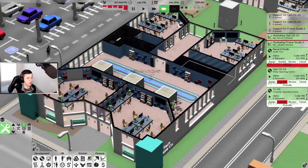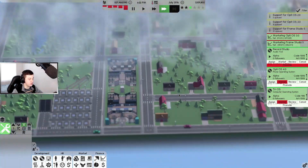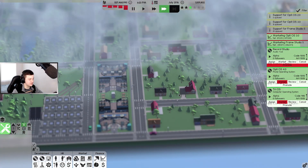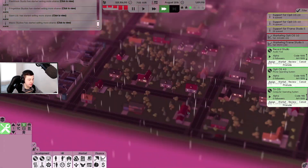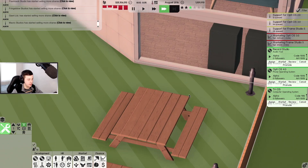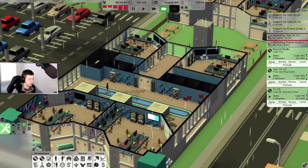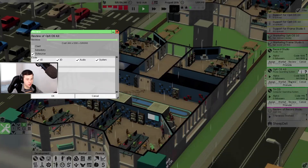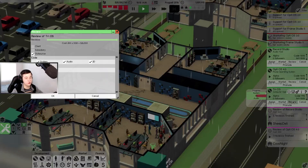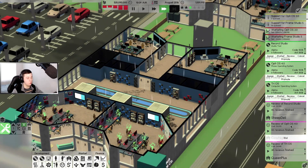This is an awesome office. I definitely need to expand the car park as well. I'm thinking about where to put the brand new hardware facility - maybe on this side here, that might be pretty cool. It is raining but that's not going to stop us. We're going to chuck a review on Record Studio, OptiOS 4.0, and TryOS.